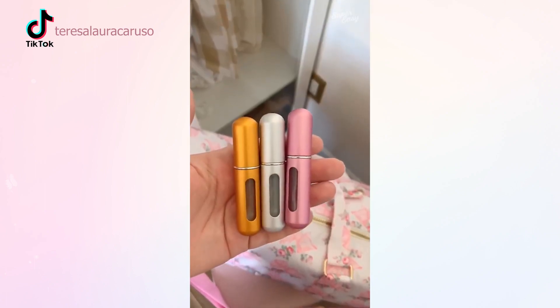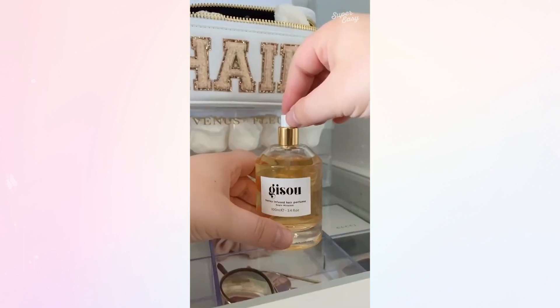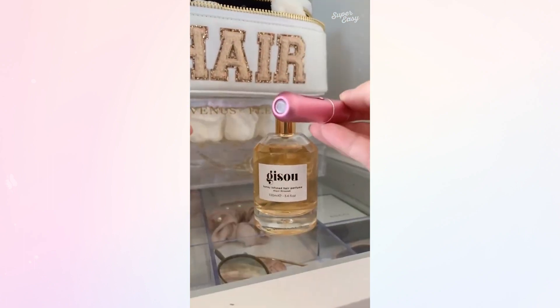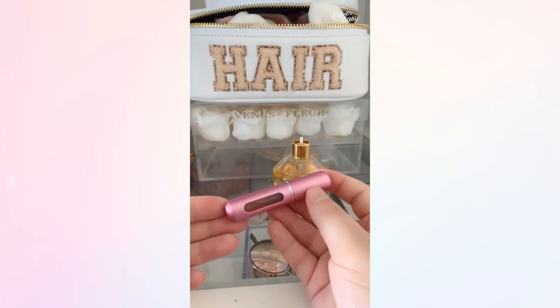These travel perfume bottles allow you to take your perfume anywhere without the giant bottle. All you have to do is take off the cap of your favorite perfume bottle, line the two bottles up, and just pump until you fill the entire bottle. They don't leak, they're super lightweight, and they're TSA-approved.